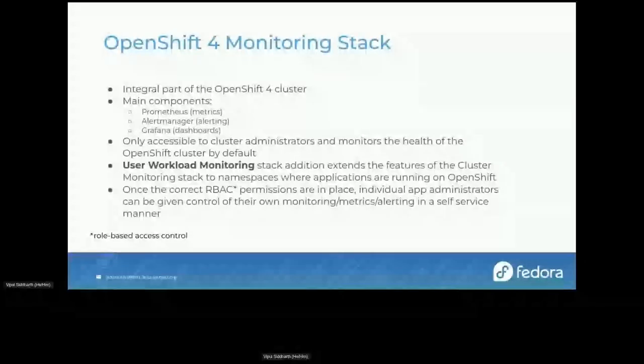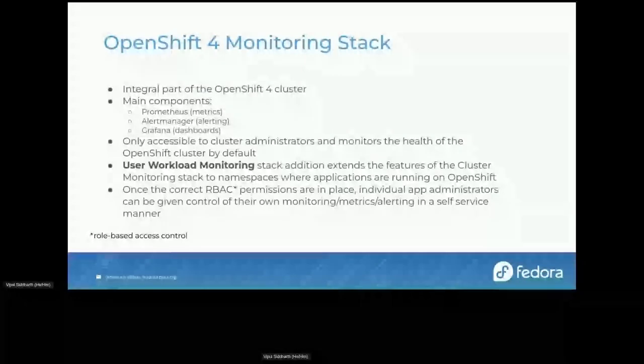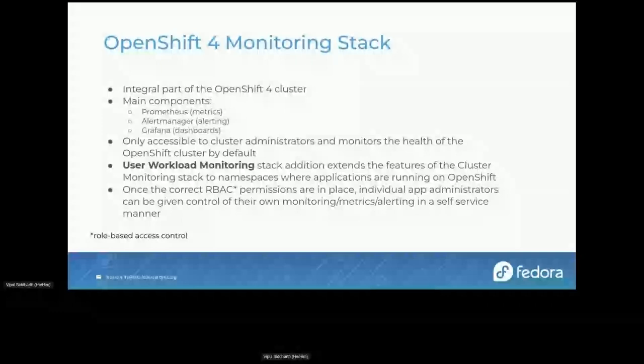The monitoring stack comes with three main components: Prometheus, Alert Manager, and Grafana. Prometheus is mainly for collecting metrics from the applications you define. Grafana displays them in beautiful graph dashboards. Alert Manager lets you customize your alerts — unlike now where if you're part of the sysadmin group you get many emails with very little customization. With Alert Manager, namespace admins — that is, application admins — can configure exactly what alerts they receive.